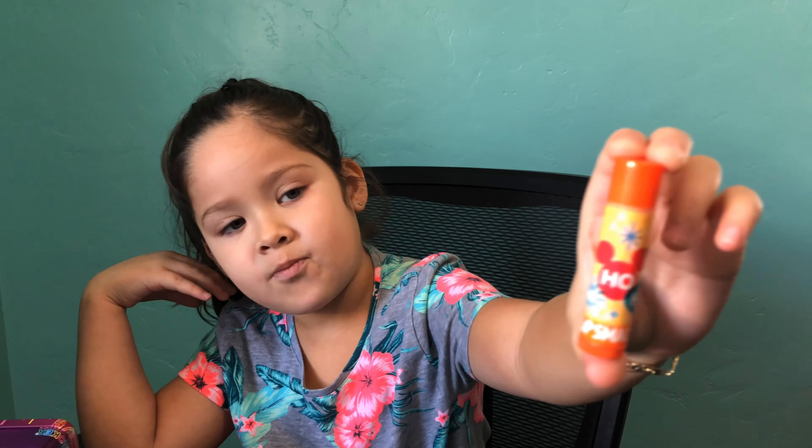So the next one I'm going to be opening is this Gummy Bear Lip Smacker. I've been wanting this on my Christmas list and I found it and I wanted to get it. The flavors are: blue raspberry, peach, cotton candy, strawberry, watermelon. That's it.